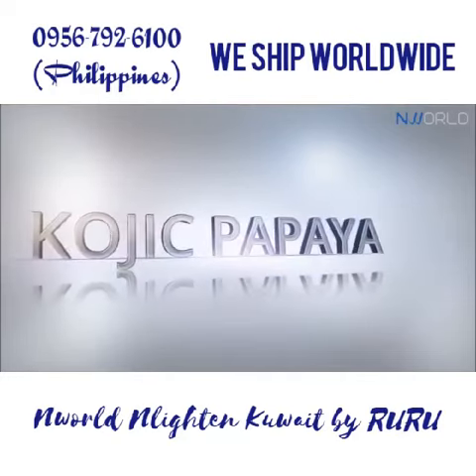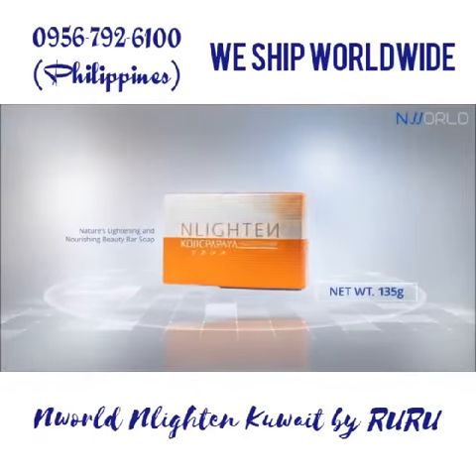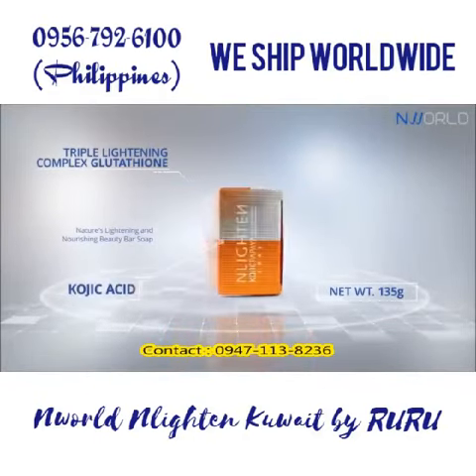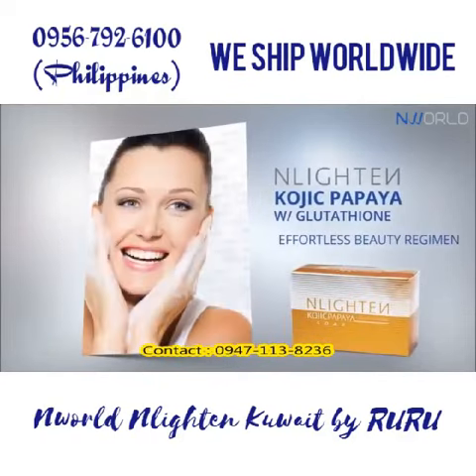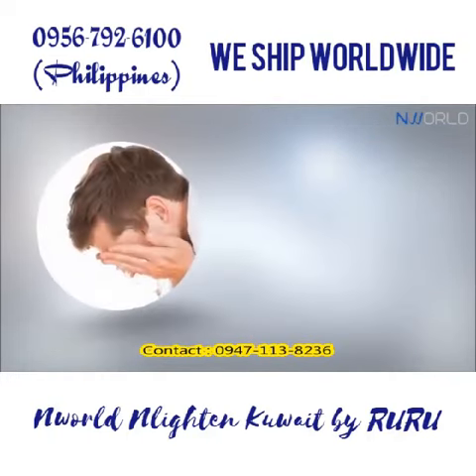Enlighten Kojic Papaya with Glutathione — nature's lightening and nourishing beauty bar soap. Triple lightening with glutathione, kojic acid, and papaya extract. Enlighten Kojic Papaya with Glutathione is delicately formulated to make your beauty regimen effortless by combining the powerful essences of glutathione, kojic acid, and papaya extract.